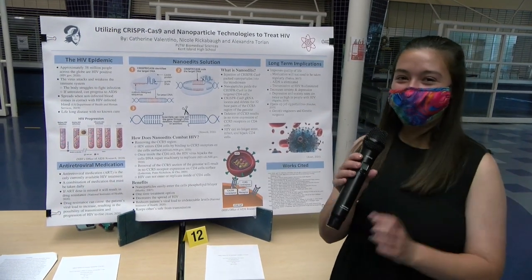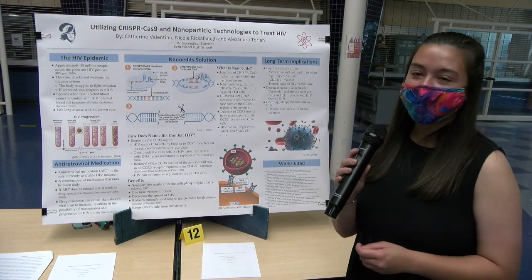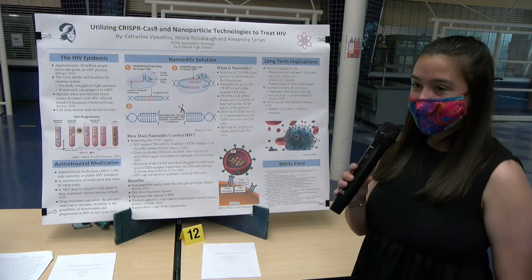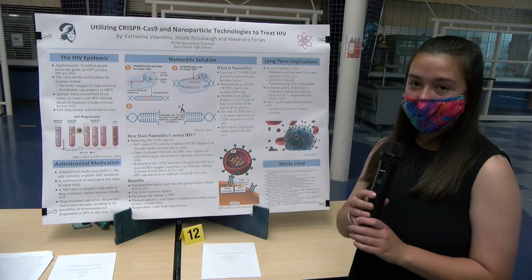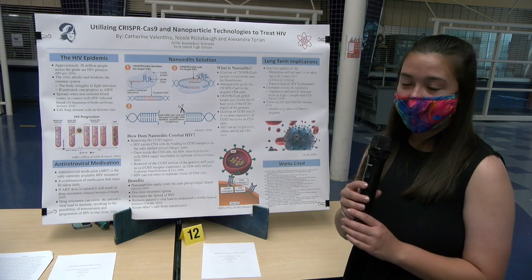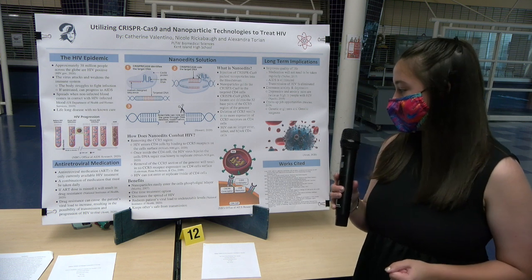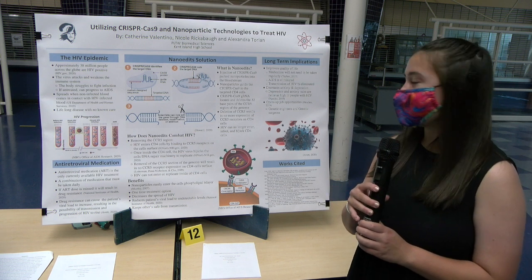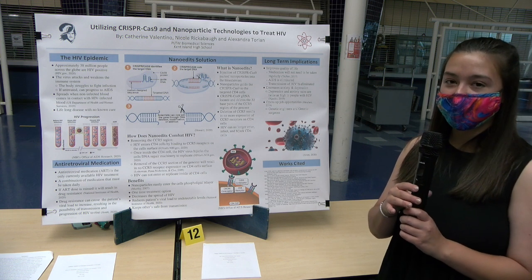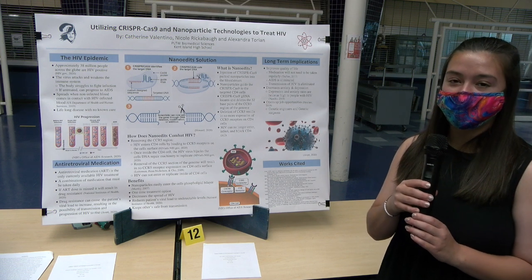I'm Alex Torian and I'll be telling you about the benefits and long-term implications of this innovation. Nanoparticles are a newer type of technology and can easily enter cell membranes. It can be a one-time treatment option rather than antiretroviral medication, which must be taken regularly. It can reduce a patient's viral load to undetectable levels and reduces HIV transmission to others. It can also improve quality of life — medication will not need to be taken regularly, and it can reduce depression and anxiety rates, while opening job opportunities for genetic surgeons or genetic engineers.